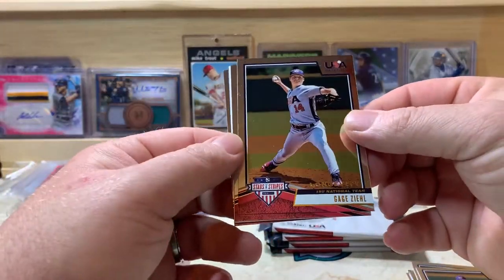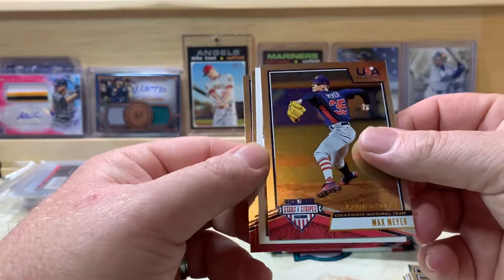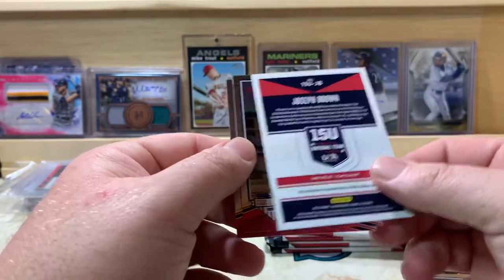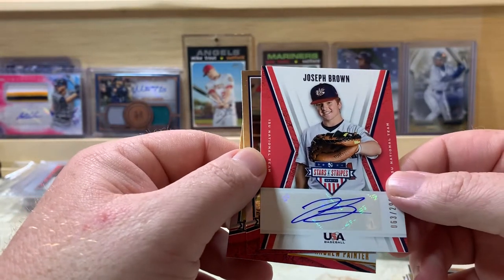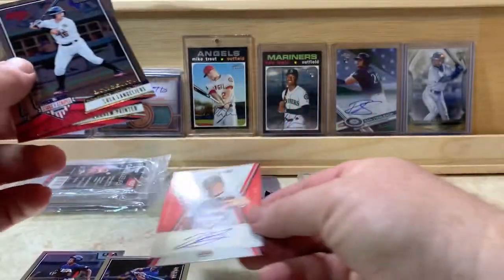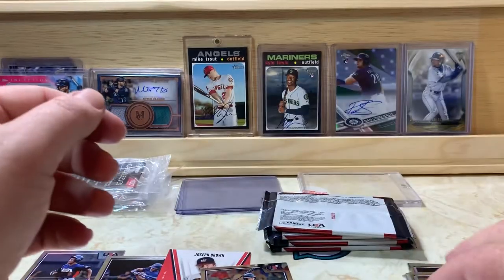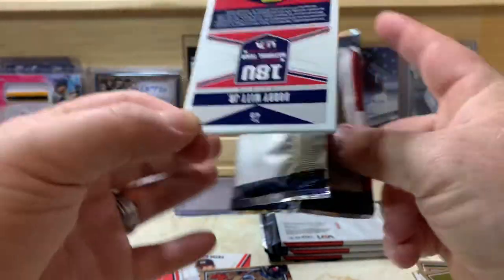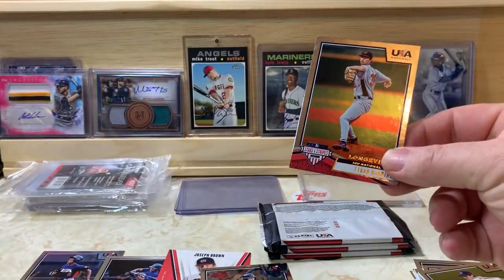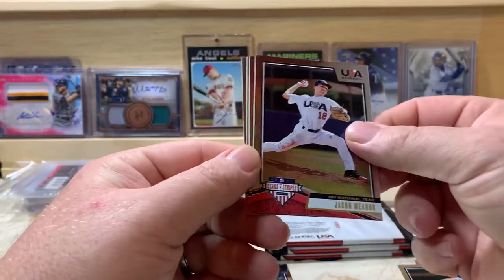Gage Zeal, Max Meyer. This is our first autograph — number 63 of 299 — Joseph Brown. Shea Langeleers, Andrew Painter. Well we got one big name on the back there: Ethan Hankins, Jacob Meter.